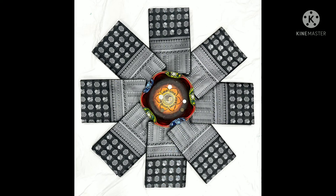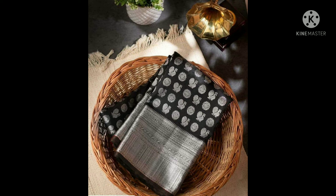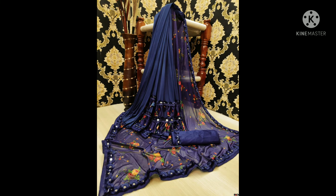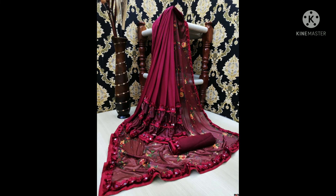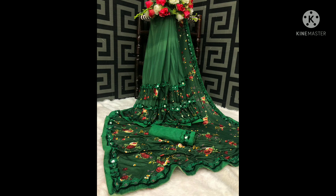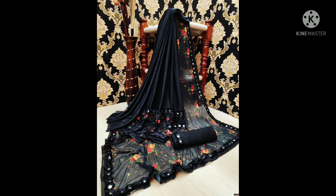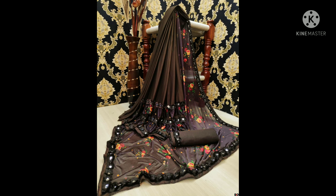Next saree — soft litchi silk cloth with beautiful rich pallu, blouse contrast. Price is 650 rupees. Next series is Bangalore silk blouse, single piece. Price is 580 rupees. Ottawa design with blue border, packed with many colors — very seamless. Thank you for watching.